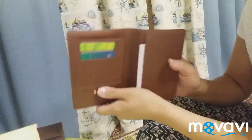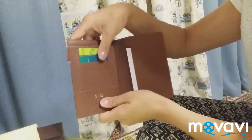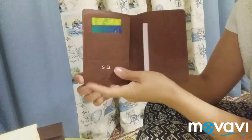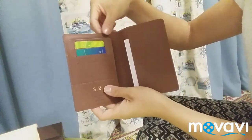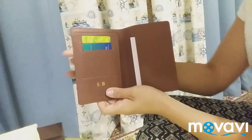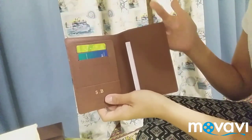In the newer model, it has four card slots, and the slip pocket has a V-shape. It doesn't have a flap — it is sewn on both sides. And the new model has sharp edges on the corners.